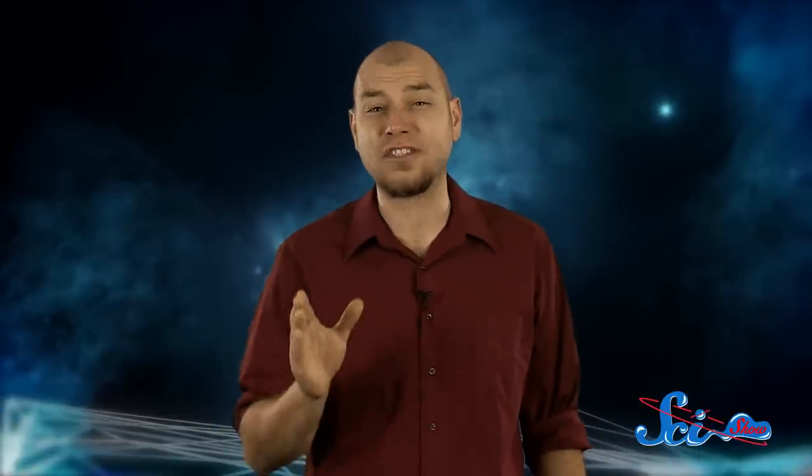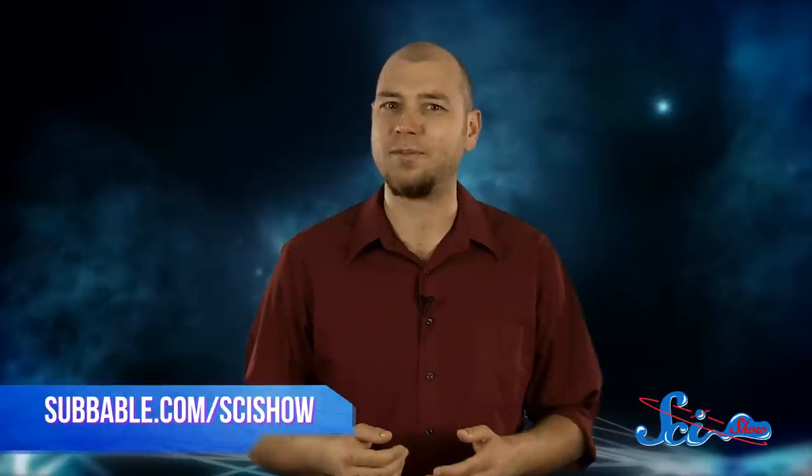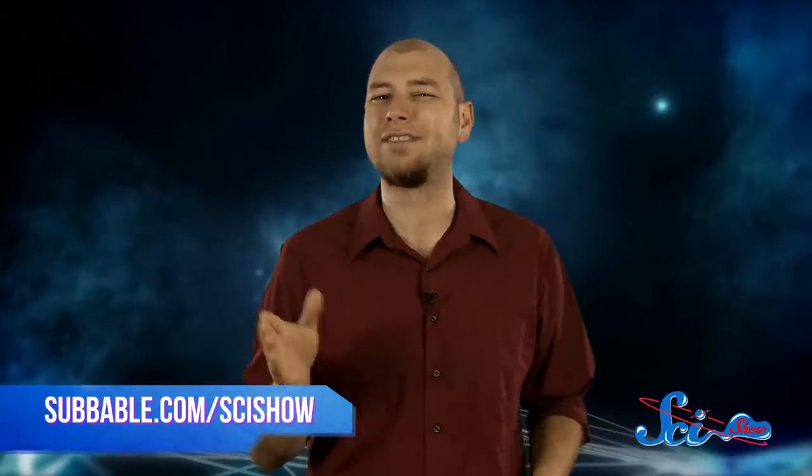Thanks for watching this episode of SciShow Space, and thanks to all of our Subbable subscribers who make this channel possible. To learn how you can support SciShow Space, go to subbable.com/scishow to learn more. And if you have any questions or ideas for an episode you'd like to see, you can find us on Facebook and Twitter and in the comments below. If you want to keep getting smarter with us, just go to youtube.com/scishowspace and subscribe.